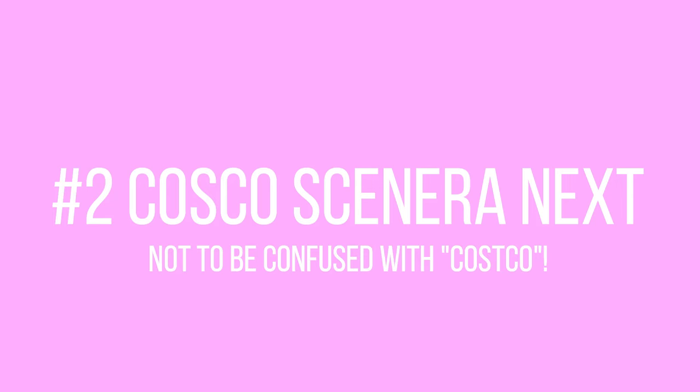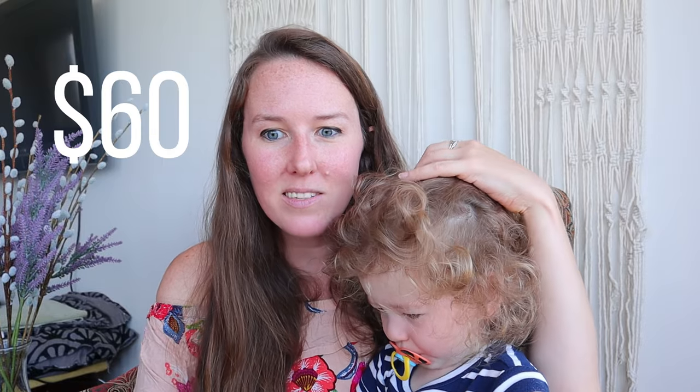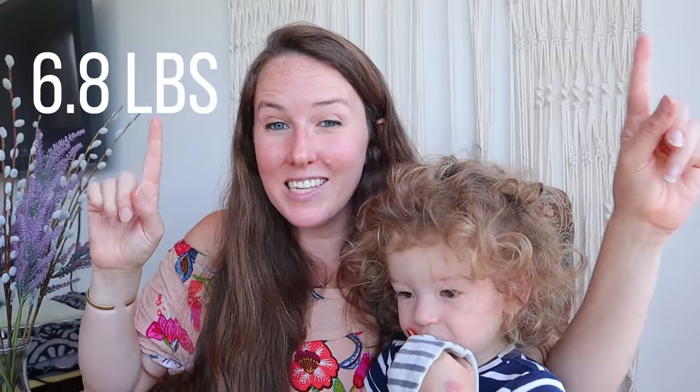Number two on this list is the Costco Sonera Next, which is a super popular travel car seat mostly because it's very cheap — only $60. It's super light at 6.8 pounds, and you can use this one rear-facing, up to 40 pounds.